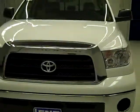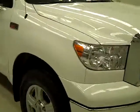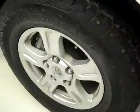This is stock number K497, a 2008 Toyota Tundra double cab short box with the SR5 package. Color is white, there are 37,000 miles, and it has a 5.7 liter V8 engine.